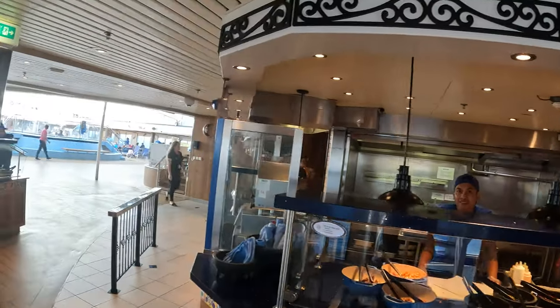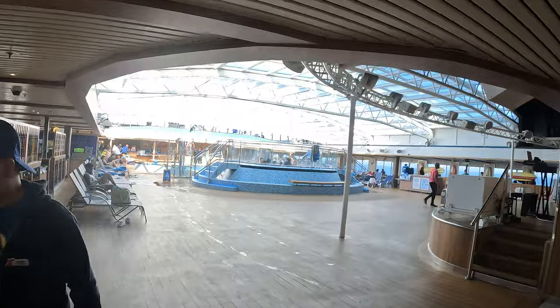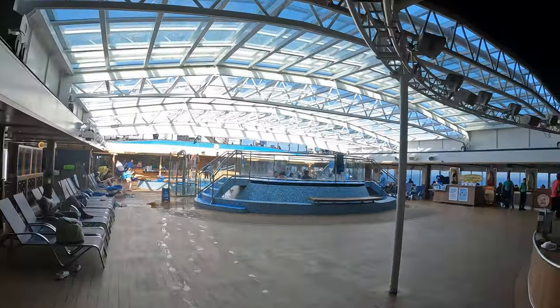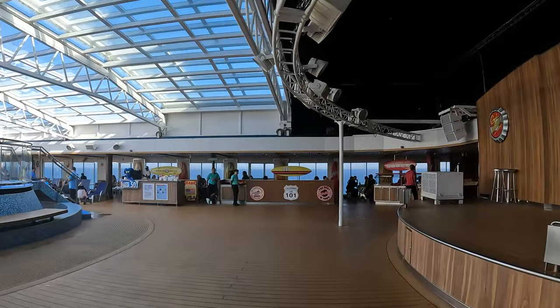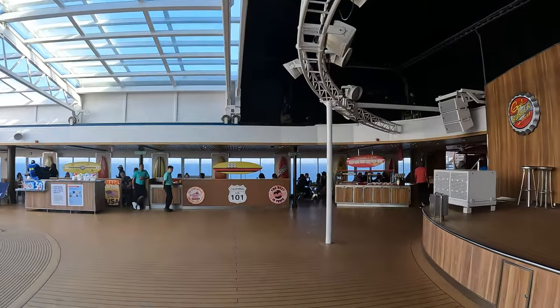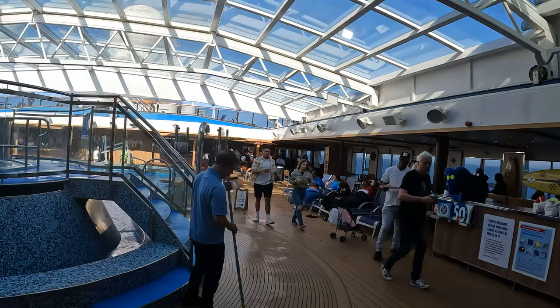Looking towards the front of the boat, you have the Blue Iguana — tacos and burritos, really good — and the Blue Iguana bar. You also have Guy's Burgers, which are delicious but will give you some killer heartburn. They are good hamburgers. And then you also have the Rum Runner bar.